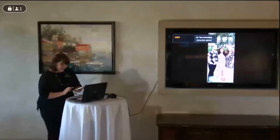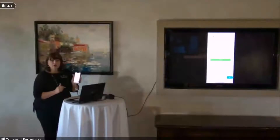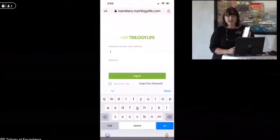All right, so here's my phone. I'm going to go to Safari if you are on an iPhone. If you are on an Android phone, then you're going to go to Google. And up in this URL, you're going to type members.mytrilogylife.com. I'll wait until everyone has that ready to go.